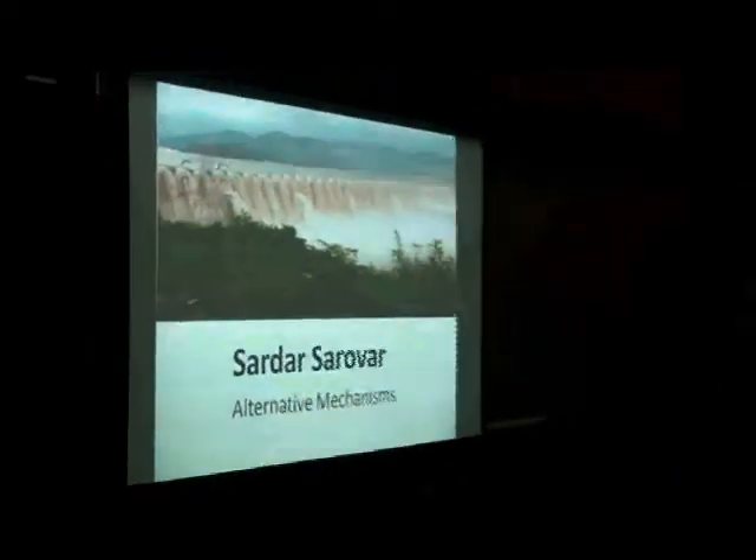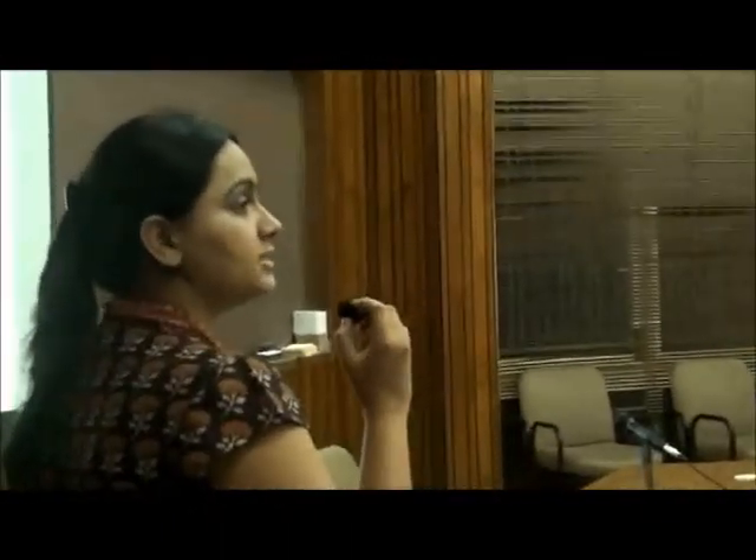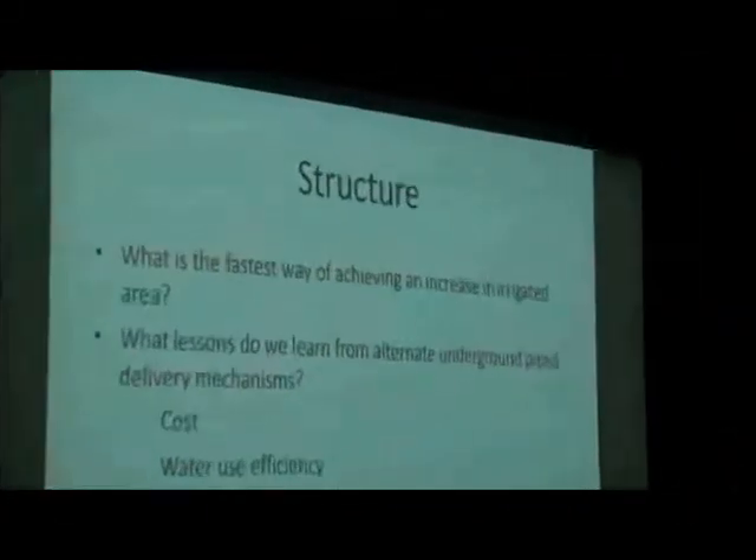We begin with the Sardar Sarovar alternative delivery mechanisms. The present status of the Sardar Sarovar is that out of about 48,000 kilometers of planned subminors, only 10,000 kilometers have been constructed. In this scenario, what are the fastest ways of achieving an increase in the irrigated area?